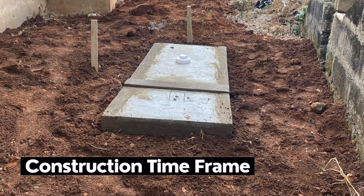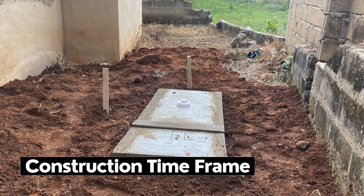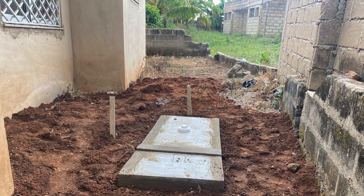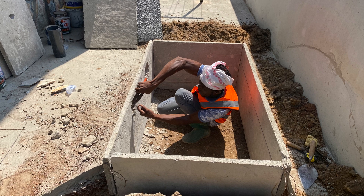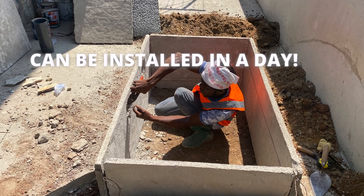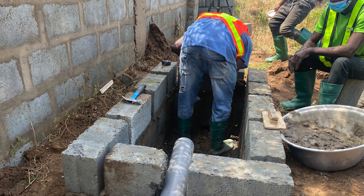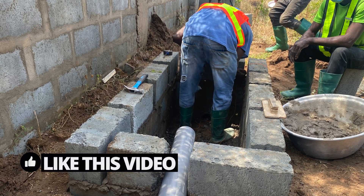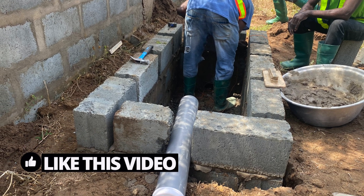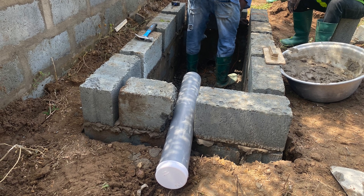2. Biodigesters can be installed in a day. Yes, biodegradable toilet digesters can be constructed in a day. If the installer is using prefabricated slabs, it shouldn't take more than 5 hours for a biodigester to be completed and ready for use by the homeowner. If the installer is using blocks, then obviously the top slab would have to be done on site and must be allowed to dry the following day before the digester is sealed.